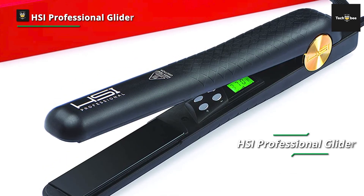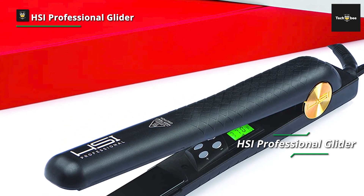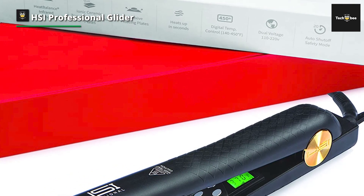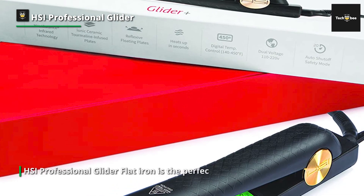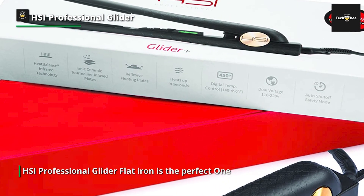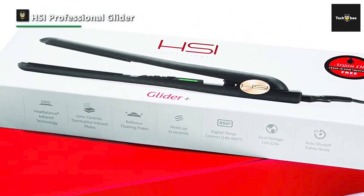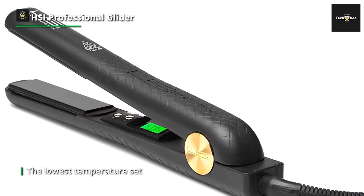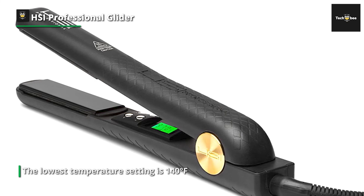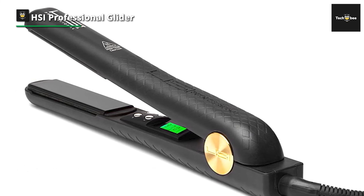HSI Professional Glider. Listed as the number one best seller on major shopping sites, this Ionic Tourmaline Ceramic Flat Iron is the perfect flat iron for anyone. It has all the features you would want, including a compact size and dual voltage, making it ideal for traveling. This flat iron is very easy to use — it heats up in seconds, and once it reaches your desired temperature, you can use it to straighten, curl, wave, or even flip your hair. It is essentially several tools combined into one.